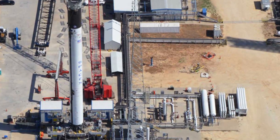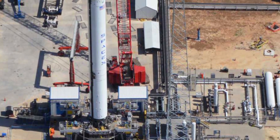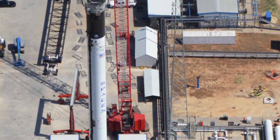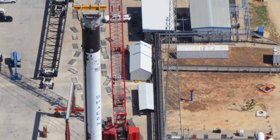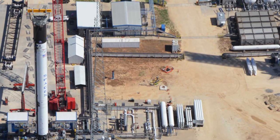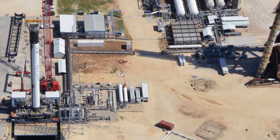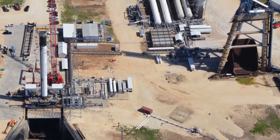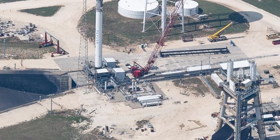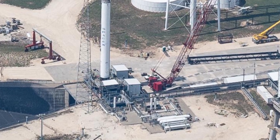A new Falcon booster has been installed on the test stand at SpaceX's Rocket Development and Test Facility in McGregor, Texas. Based on the logos and hardware on the exterior of the booster, the stage has been identified as a Falcon Heavy side booster, slated to support the next flight of SpaceX's heavy lift rocket early next year. Based on aerial photos of the latest rocket to arrive in McGregor, Texas, one would assume that SpaceX was simply testing a new Falcon 9 first stage.